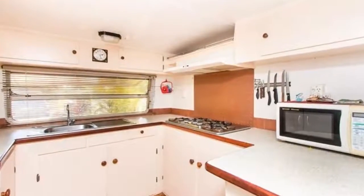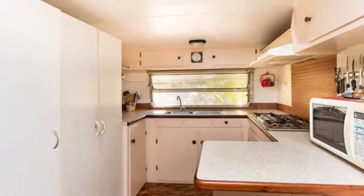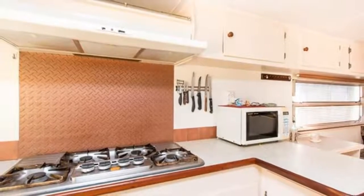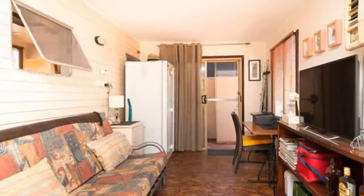It is neat and tidy throughout with a recently refurbished en-suite and laundry facility. The caravan holds an island double bed, sitting area, and kitchen with heaps of storage, so the hard annex can be used for open-plan living and dining or for extra beds.